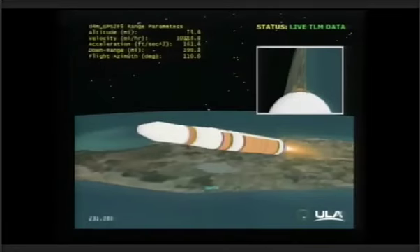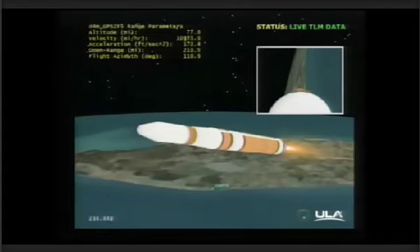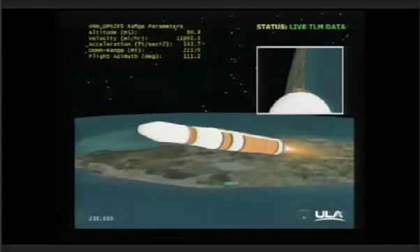About 20 seconds remain until we power down to the partial thrust mode in the main engine. Standing by for that partial thrust command. And powering down to partial thrust, standing by for main engine cutoff.